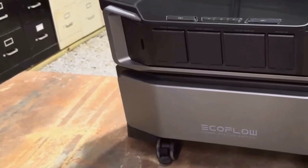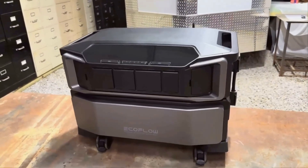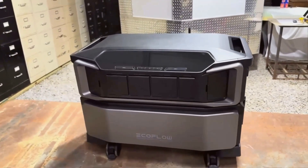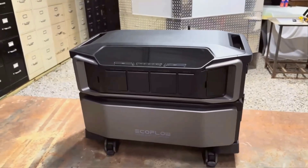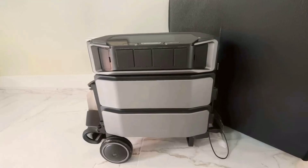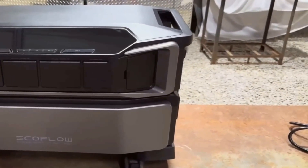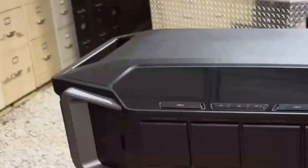This is the EF EcoFlow 12kWh power station, Delta Pro Ultra with extra battery. I'll start by saying, as someone who's tinkered with DIY solar and muddled through backup setups, just having this thing in front of me already feels like solving half the headaches of home power storage. I know a lot of folks talk about just build your own system — I tried.